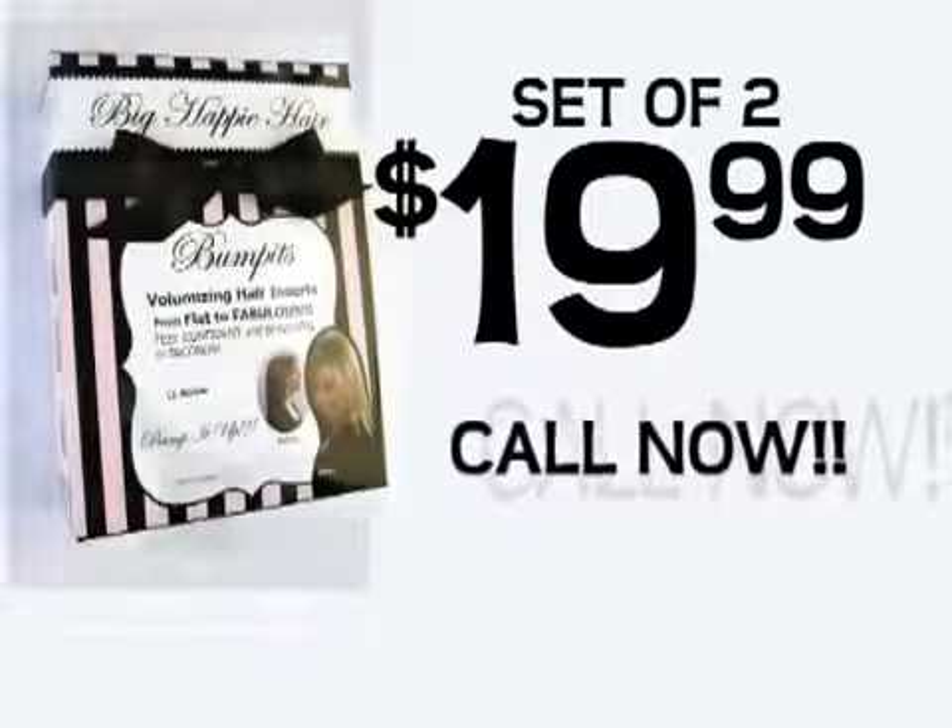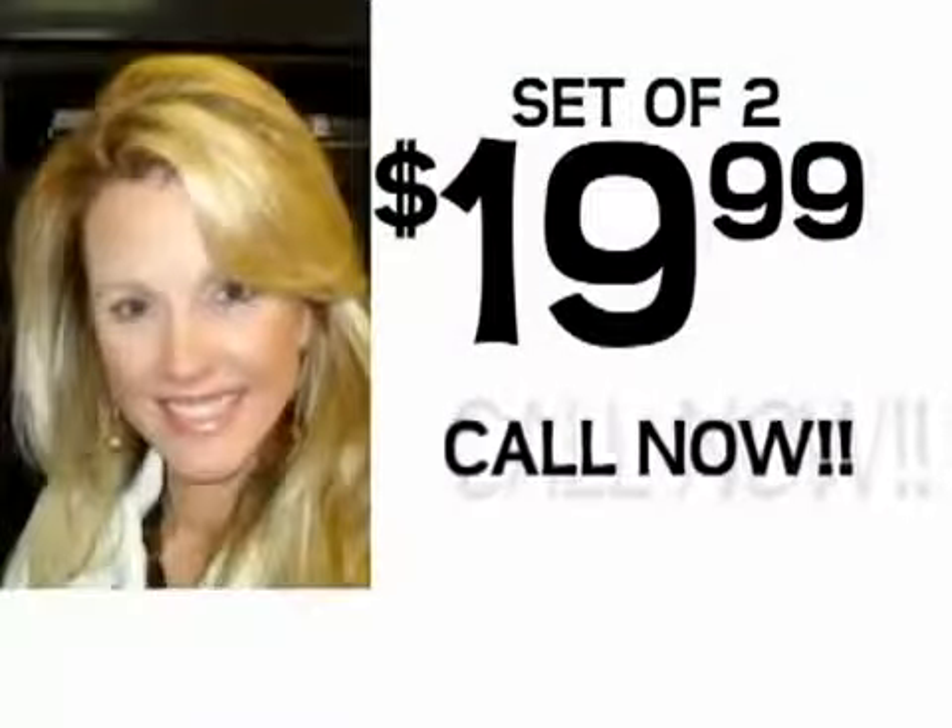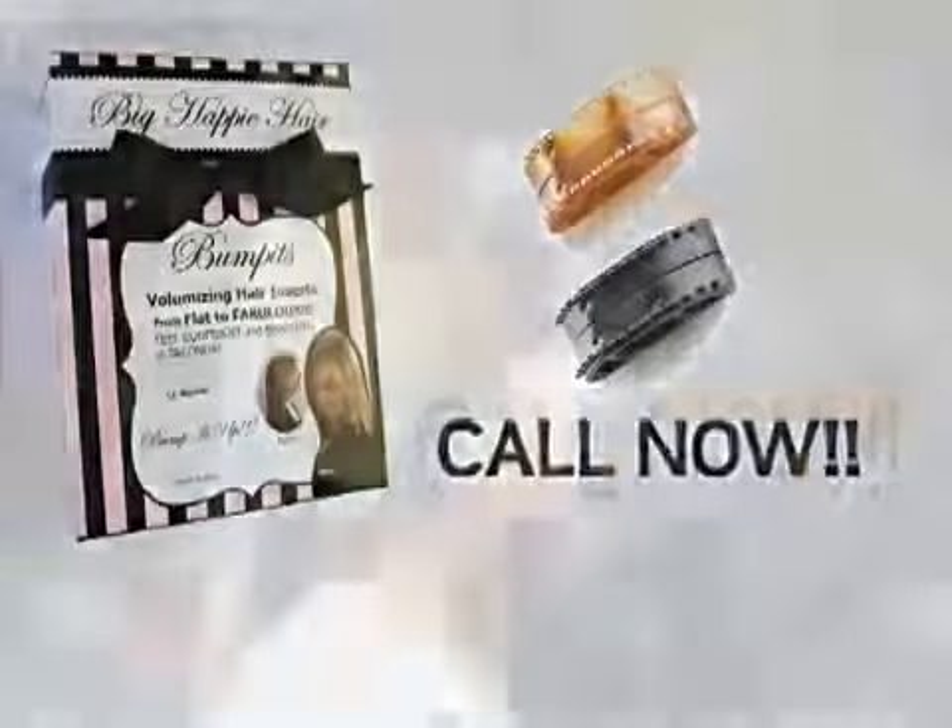They're the easiest, most versatile hair accessory you've ever seen. Call now. Try Bump-Its set of two for just $19.99. But wait — you'll also get two mini Bump-Its at no cost to you.